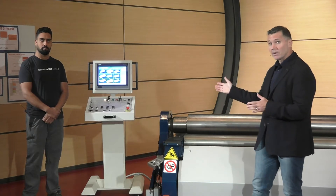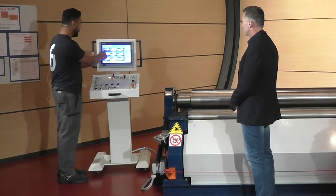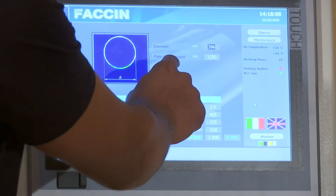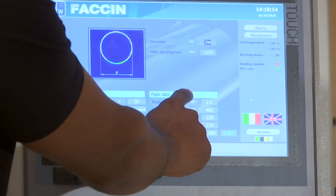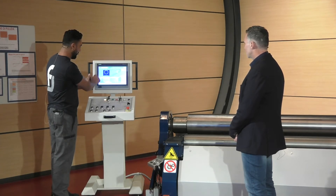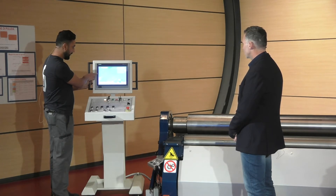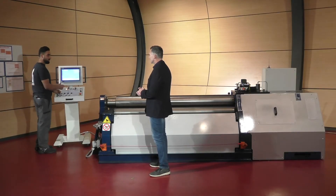Let us ask Ranbir, our senior operator, how does it work. Look on the screen — I'm going to choose the circular shape we are going to bend. We will input the inside diameter of the circle, from which the CNC will automatically calculate the length of the plate. Then we are going to input the plate data — in our case it's a 2 mm plate with 400 mm width — and the material library will call the material properties. That's all the data we input into the CNC. Now, pushing the calculate button, the CNC has generated the steps that are going to bend the circular shape.